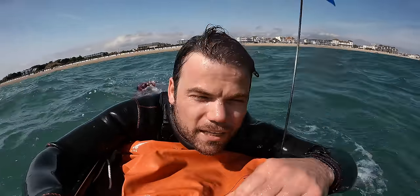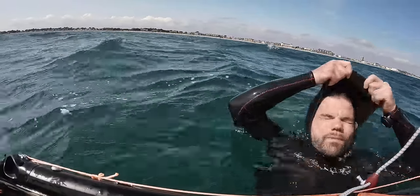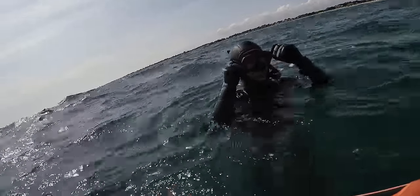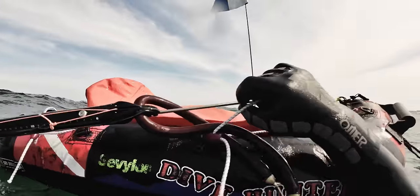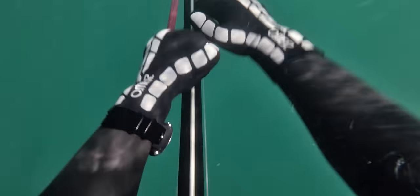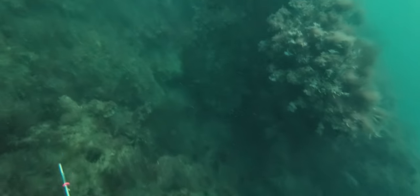The water is delightfully warm for England. Back in the five mil suit, absolutely loving it. I could just make out the bottom, which is a great sign for here. Let's get into it — this is a lesson in being alert, especially on the very first dive.